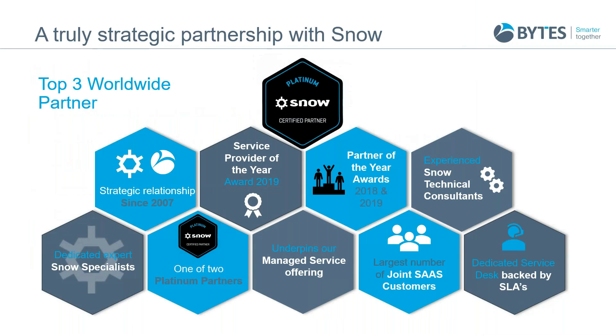Just before I hand over to Ali, I wanted to touch on our partnership with Snow. Some of the attendees today are indeed Snow customers, but the Bytes and Snow relationship has been going on for around 13 years, during which time our customer success has resulted in us becoming a top three worldwide partner of Snow. Snow's technology underpins a large majority of our SAM managed services, and our customers rely on that technology heavily to capture data we need to deliver outputs, optimization, and general licensing advice and guidance. It's safe to say that our partnership has been hugely successful in delivering a huge amount of benefit and value to our customer base.